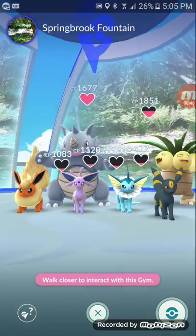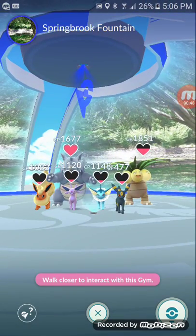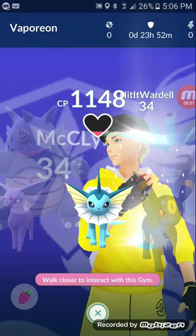Here we have our first gym, the Spring Book Fountain Gym. I'm going to need to give some berries, but I can't because I'm too far away.